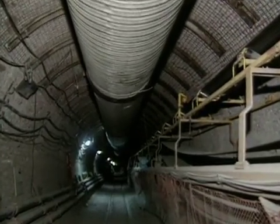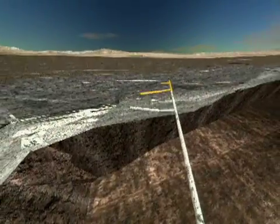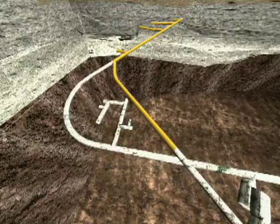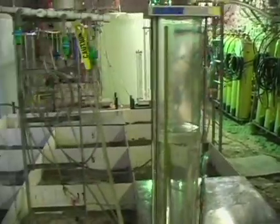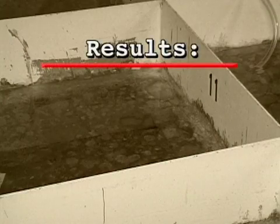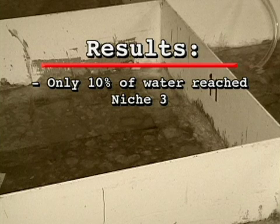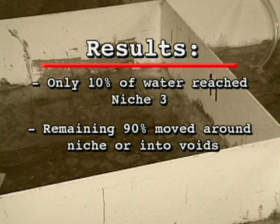This new tunnel allowed scientists to continue testing in the same rock that would house the waste packages. Alcove 8 was cut off the cross drift. It is above the main tunnel and gives scientists a larger area to study water flow and seepage. Scientists set up pools of water above cracks and small holes in the floor of the alcove, filled the pools with precise amounts of water, then tracked how much water moved through the rock and into niche 3 — an opening carved off the main tunnel just below. Results show that only about 10% of the water moved far enough to reach niche 3; the remaining 90% moved around the niche or into the voids in the surrounding rock.